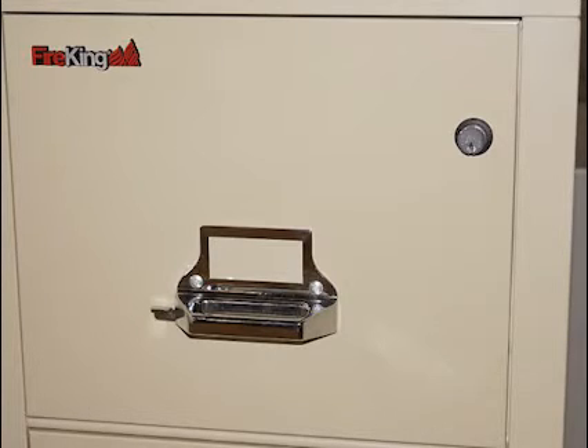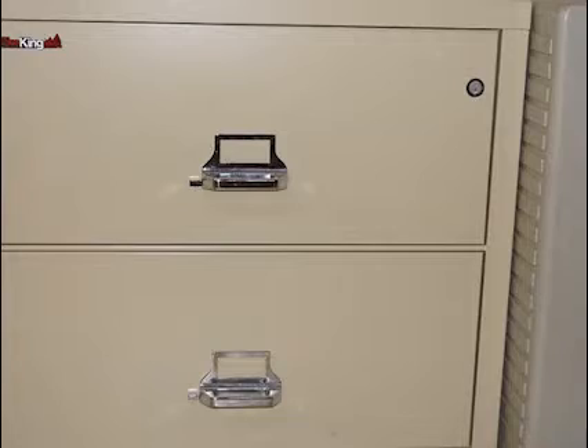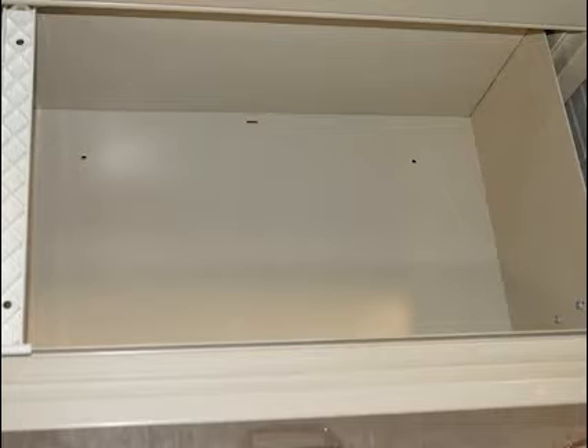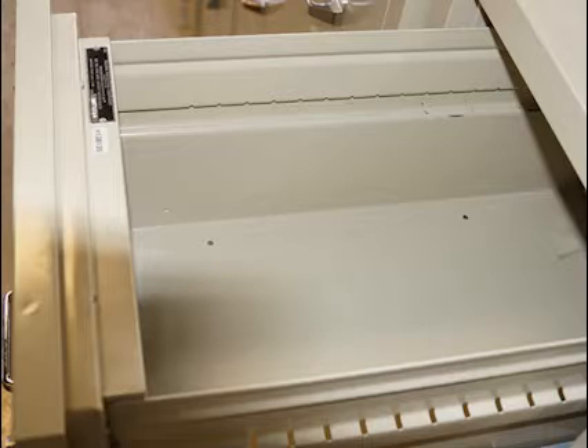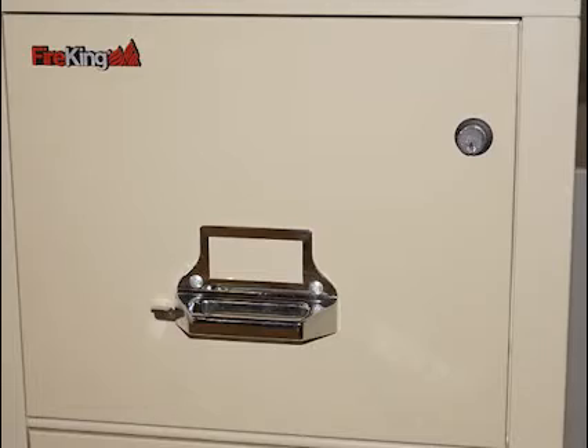We have a great selection of used fireproof filing cabinets. They're all clean and UL rated to one hour in a blaze that reaches up to 1700 degrees Fahrenheit. This rating is the recommended rating for urban settings. Many of our fire safe cabinets are in like-new condition. If you're not concerned about the surface appearance and would like to save additional money, we have others that have a little cosmetic wear but cost less.